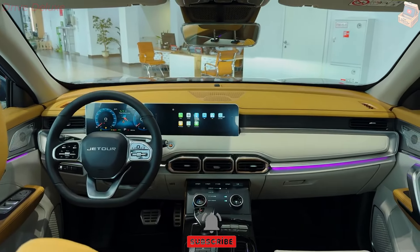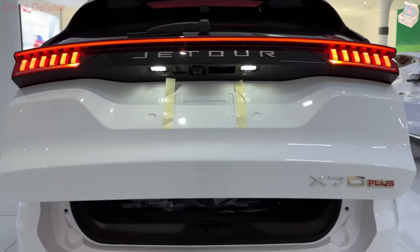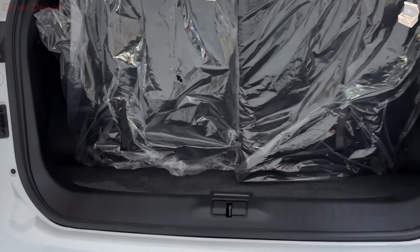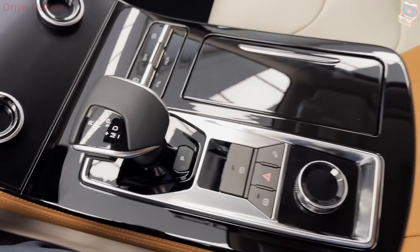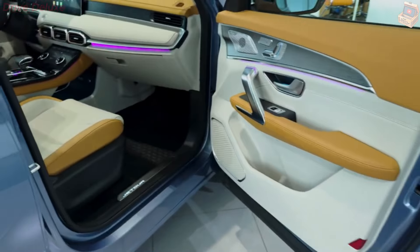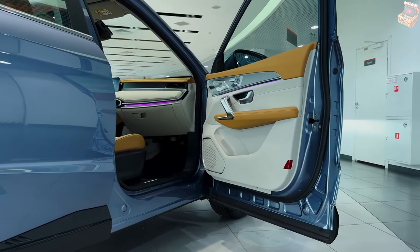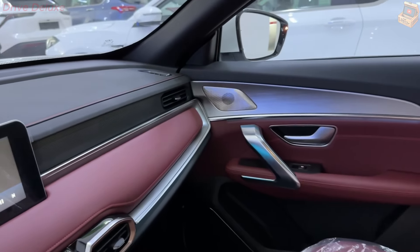Fuel efficiency is another area where the Jator X70 Plus performs admirably. The 1.5-liter engine delivers an average fuel consumption of around 7.6 liters per 100 kilometers, making it a cost-effective choice for daily commuting and long-distance driving. The 1.6-liter engine, while more powerful, still manages to maintain respectable fuel efficiency figures, thanks to the advanced engineering and lightweight construction of the vehicle.